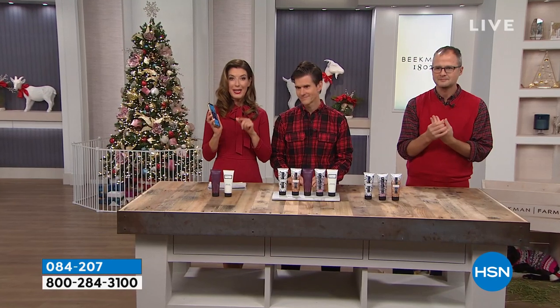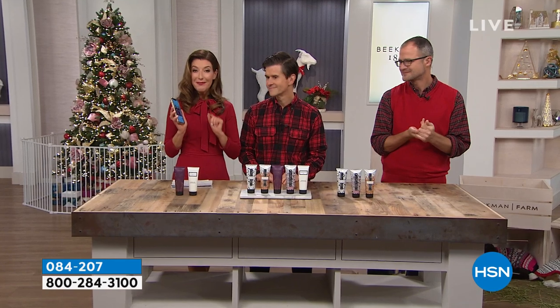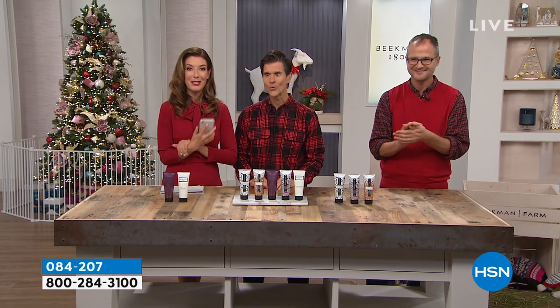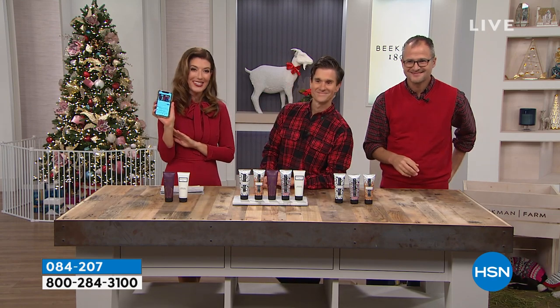Go to my Facebook page — Sarah Anderson TV — and tell us your favorite product of the year from Beekman 1802. I'm going to read those after the break. I'm excited to hear that.